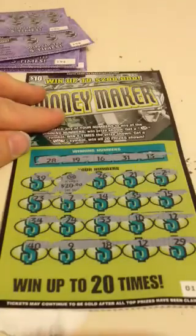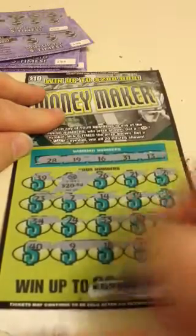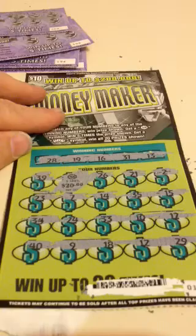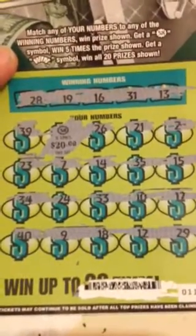Bam! Sweet! 100 bones on ticket number 11. Had a 50 dollar win yesterday, and then a beautiful, beautiful, beautiful — $500. Excuse me, $100. Getting ahead of myself. Prize on that one.